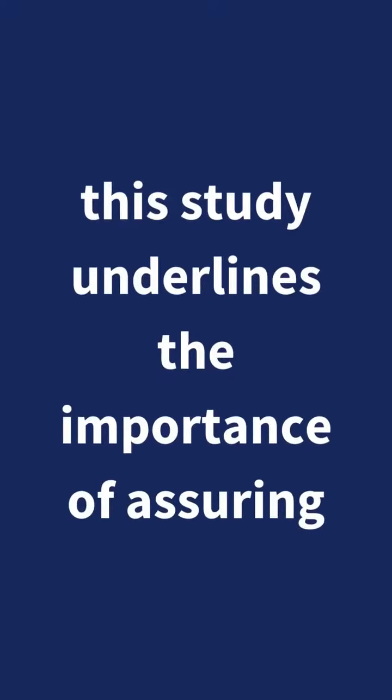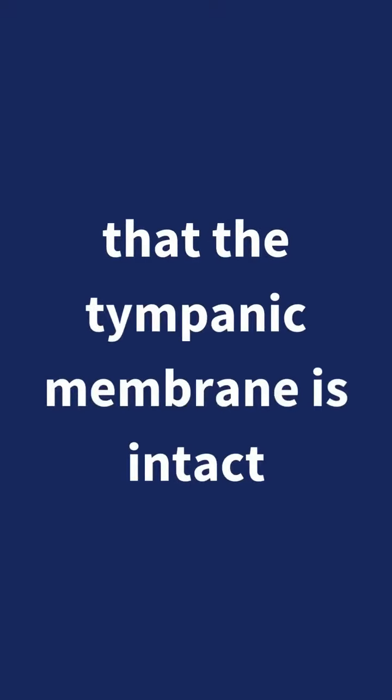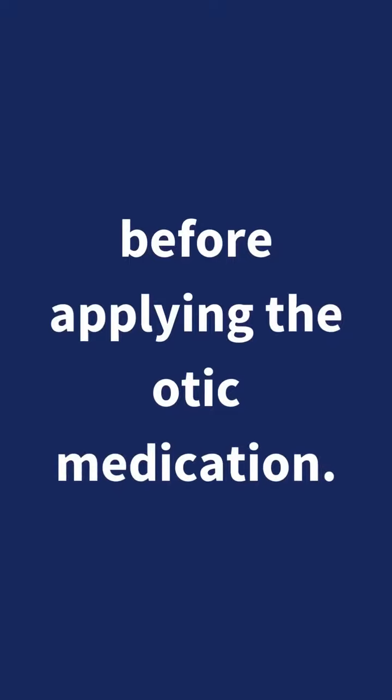Although this adverse effect appears to be rare and most dogs recover, this study underlines the importance of assuring, to the best of our abilities, that the tympanic membrane is intact before applying the otic medication.